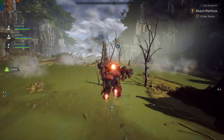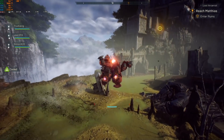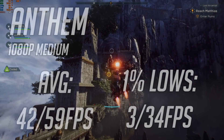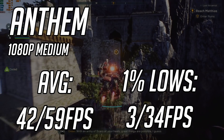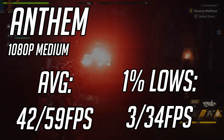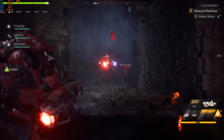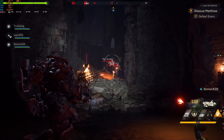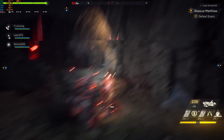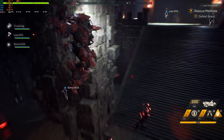The last game I tested was Anthem, a very new and hard to run game. At 1080p medium settings, I tested both outdoors flying around a lot and indoors. Outdoors, the system produced an average of 42 FPS with 1% lows of 3. Inside, the system produced an average of 59 FPS with 1% lows of 34. This was a very mediocre experience — the game was playable, but not at all what I would consider enjoyable. I wasn't super discouraged by these results, as I know even a lot of high-end systems have been seeing very poor performance in this game due to poor optimization.